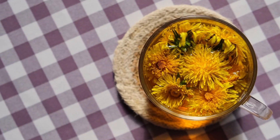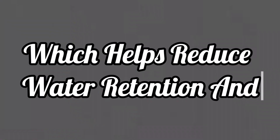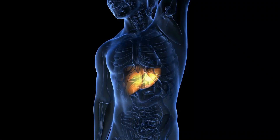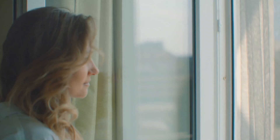Dandelion tea is a natural diuretic, which helps reduce water retention and bloating, often mistaken for belly fat. It also aids liver function, which is crucial for detoxification and fat metabolism. Drink this tea regularly to see a flatter stomach in no time.